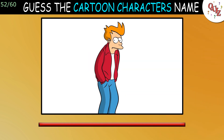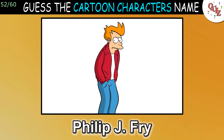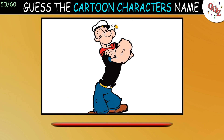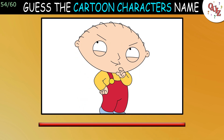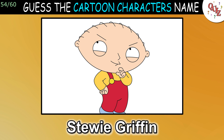Question 52: You might not get this one. The answer is Philip J. Fry. Question 53: What's his name? The answer is Popeye. Question 54: Time's up — that's Stewie Griffin.